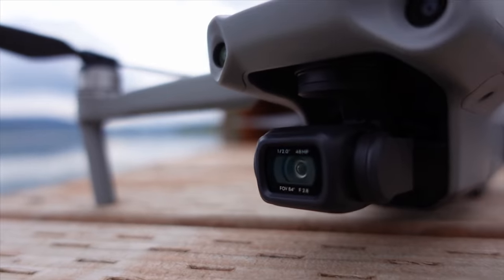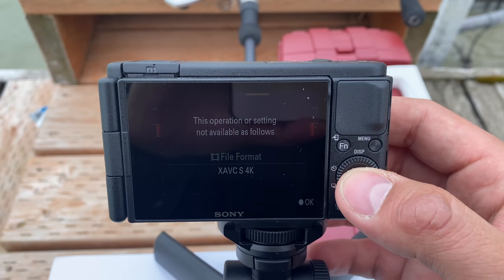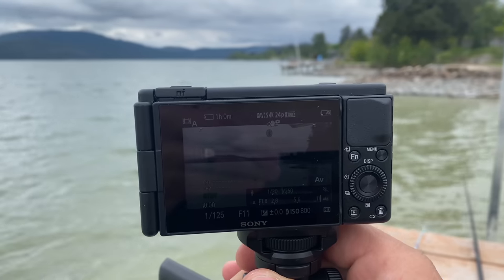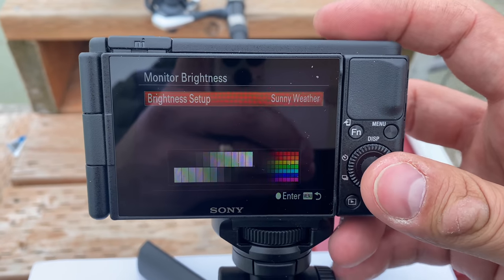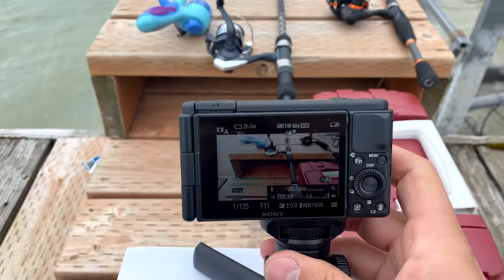My last major complaint is the rear LCD brightness. Just like older Sony cameras before the newer Z batteries, when you're shooting 1080p at 120fps or 4K you are locked out of sunny mode, which means the screen is tough to see in bright sunlight. It does seem a little brighter than the a6500, but it's still a bummer when you see how bright it can get in photo mode or regular 1080p up to 60fps, and then you switch to 4K.